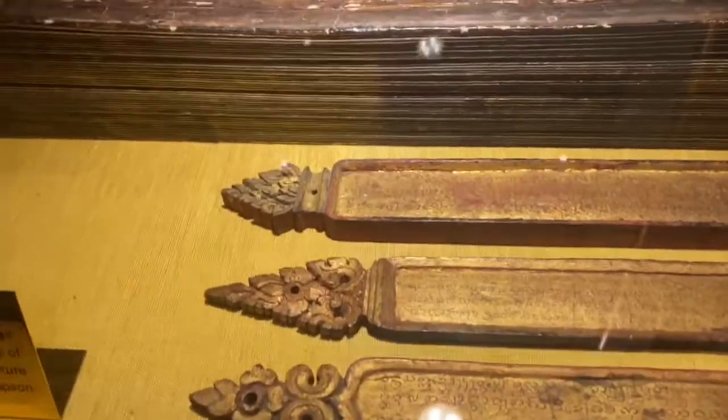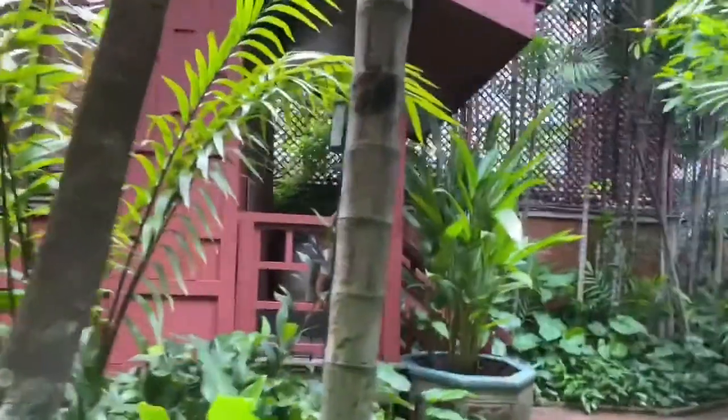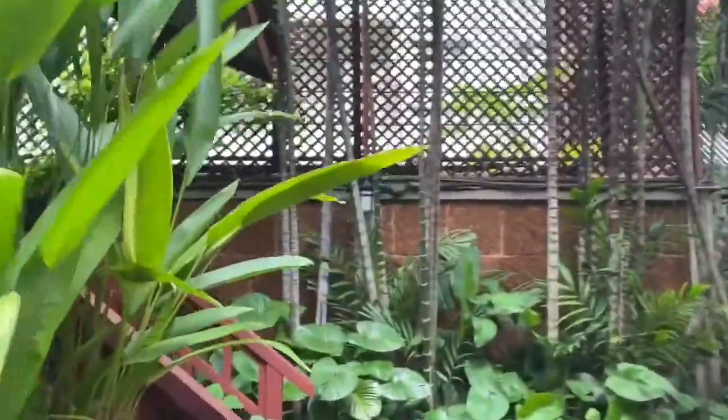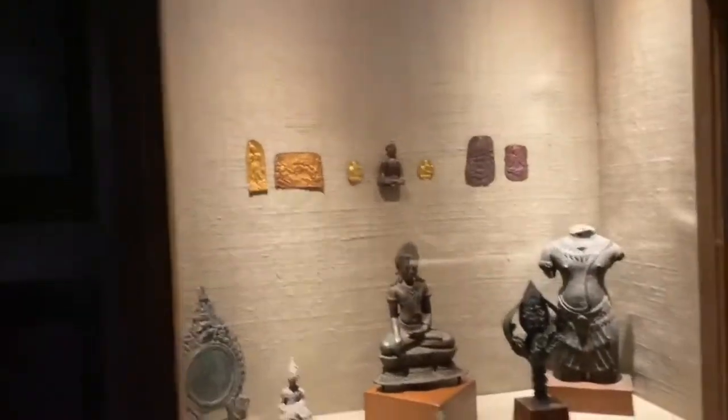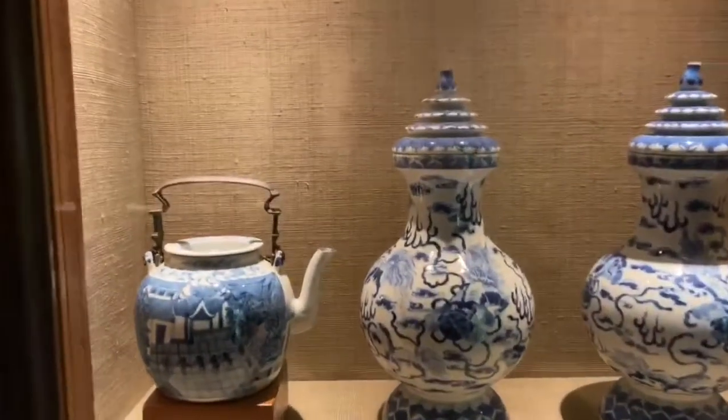These are the Thai and Burmese manuscripts, which are written in gold, and some of them are engraved with precious stones. Next, this is another small housekeeper's house, which features an art collection — blue porcelain — that he has been collecting over the years from Cambodia, Japan, China, and Laos, all displayed here.